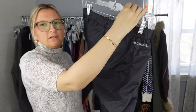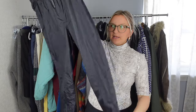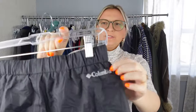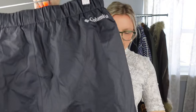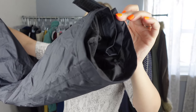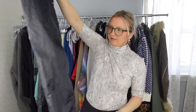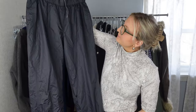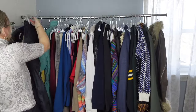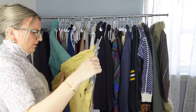Next are these Columbia track pants — 100% nylon, in excellent condition. You can tell by the writing that it's not chipping and the hem shows these have barely been worn. They're a size small, lightweight, and in excellent condition. I think these will sell eventually.